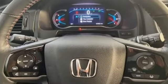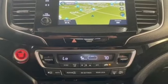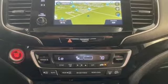Honda has a world-renowned reputation for reliability. Someone's going to drive this fantastic vehicle off the lot. Should be you. Test drive it today.